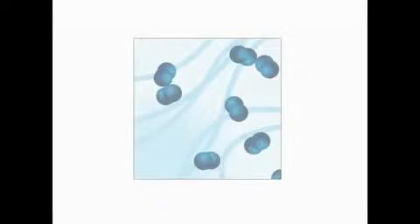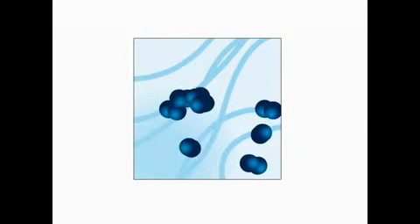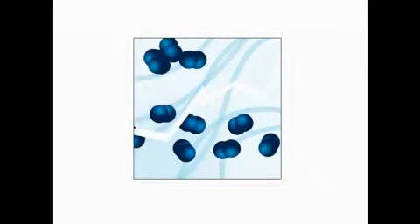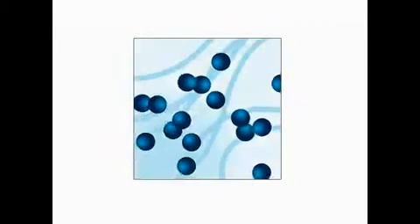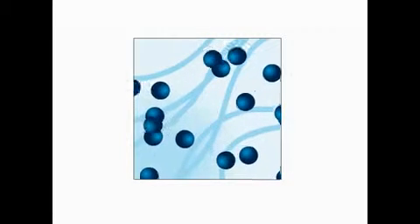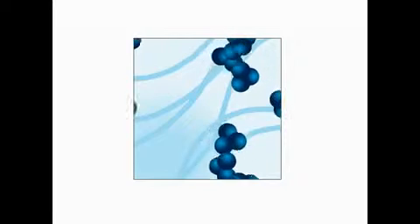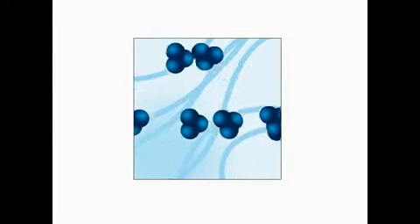Ozone is one of the most powerful disinfectants known to man. It is created naturally during thunderstorms when lightning changes the make-up of oxygen. The oxygen we breathe is a molecule made up of two atoms paired together. In a thunderstorm, lightning separates the molecule and its atoms reform into groups of three. This is ozone, which you can detect after a storm by its clean, fresh smell.